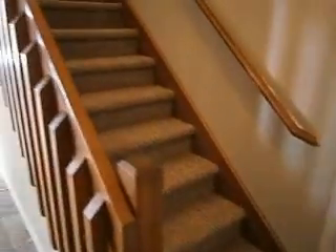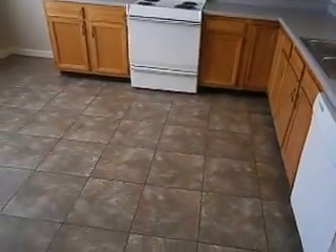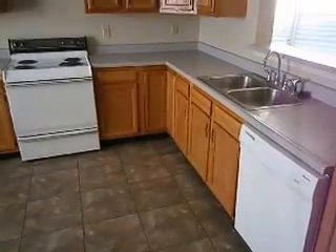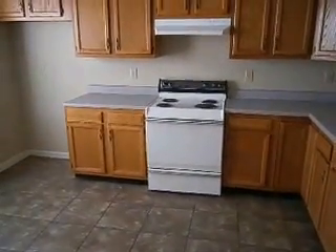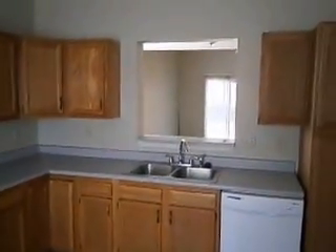Nice updated vinyl and carpet throughout the entire house. Starting in the kitchen — just ran the new dishwasher through a cycle, you'll hear that kick on. Updated stove and new range hood. Nice size eating kitchen with tall ceilings and a pass through.